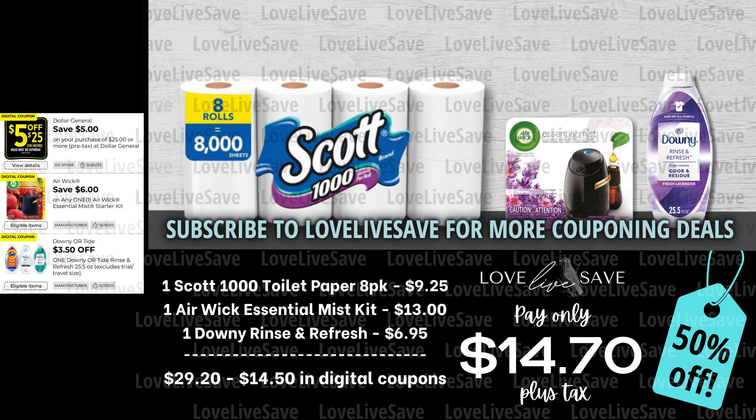If you're a fan of the Scott 1000 toilet paper, let's talk about the fact that we haven't had any coupons for it in a while — that's kind of a bummer. And the instant savings for Scott never works on the Scott 1000. So going forward, I'm definitely going to try and focus on making sure I work more deals into my deal videos every week, because it's such a great product and we're just not going to let no coupons stop us. So in this deal, grab an eight-count pack of Scott 1000 toilet paper, one of the Airwick Essential Mist starter kits, and one of the small bottles of Downy Rinse Refresh.